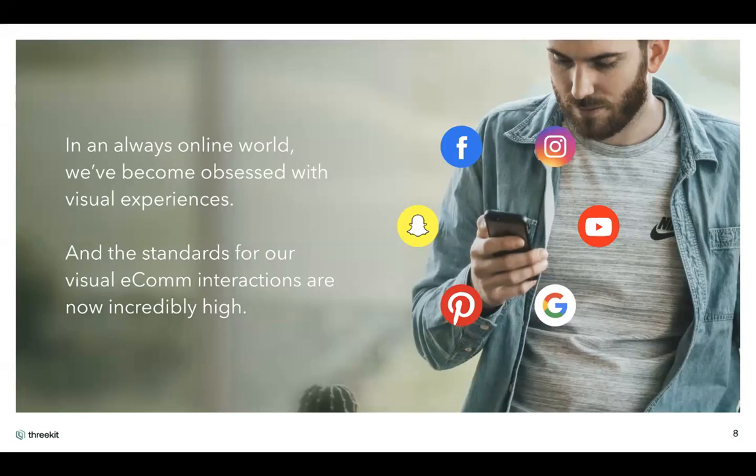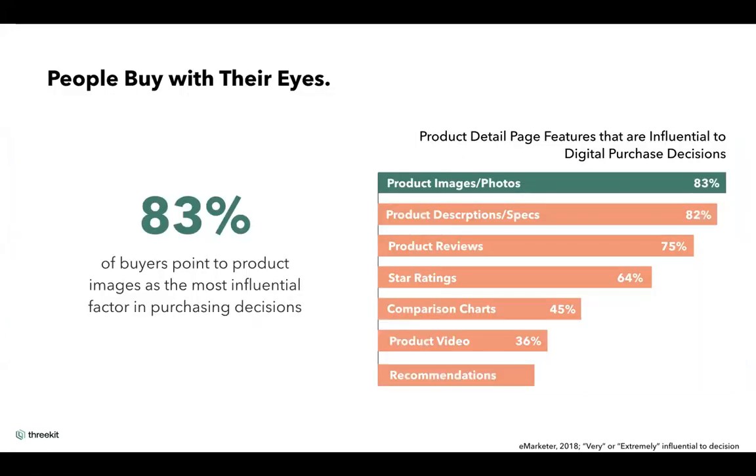Even as we go through this webinar, you'll be easily distracted by visuals — Facebook, LinkedIn, a text message. Visuals are incredibly important in today's society. In fact, up to 83% of buyers now say that images are the most influential factor when it comes to their purchasing decision. Of course, descriptions and reviews are also important, but it's critical for businesses to get this right and get ahead.